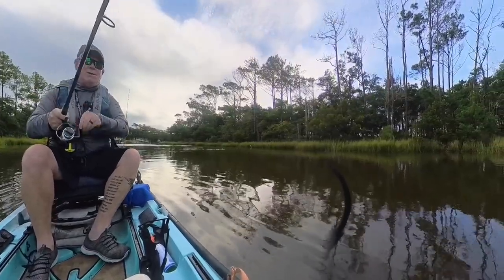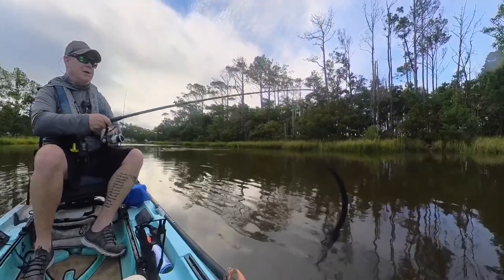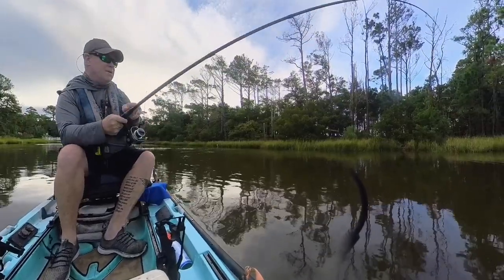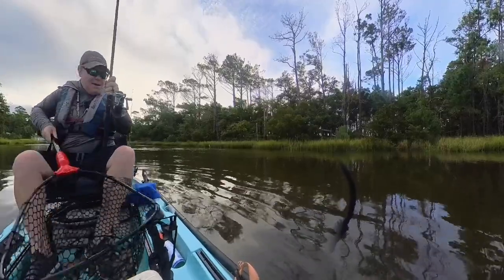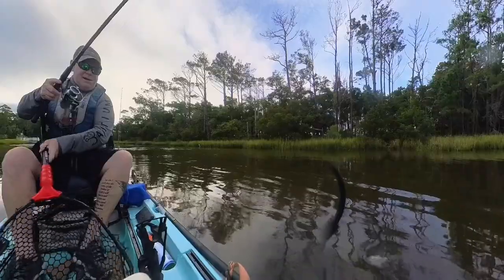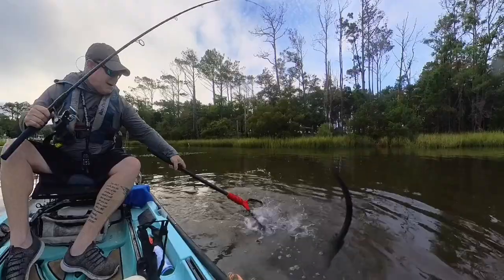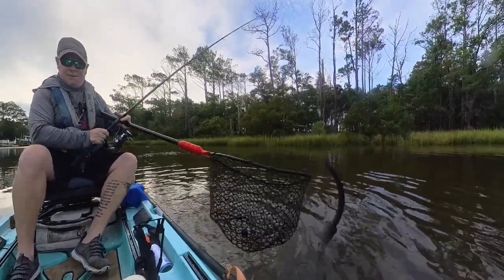I don't know if I got something on or not - if I do it's little, I think it's an oyster. No, it's a fish! I bet it's a flounder. Yep, that it is. And he's gone - all right, easy enough, that works out best for all of us.